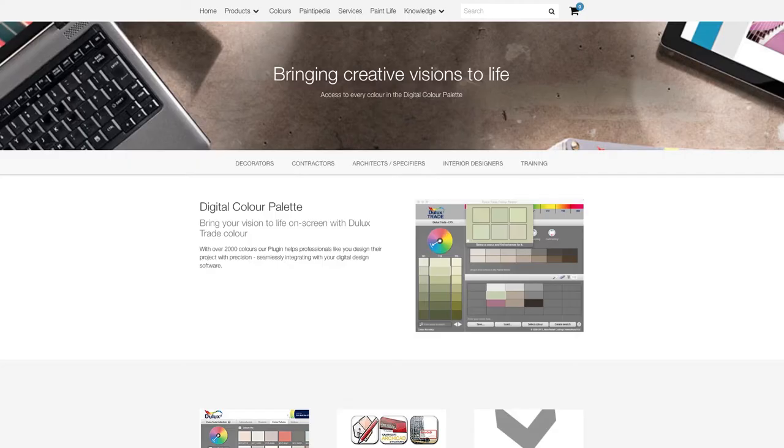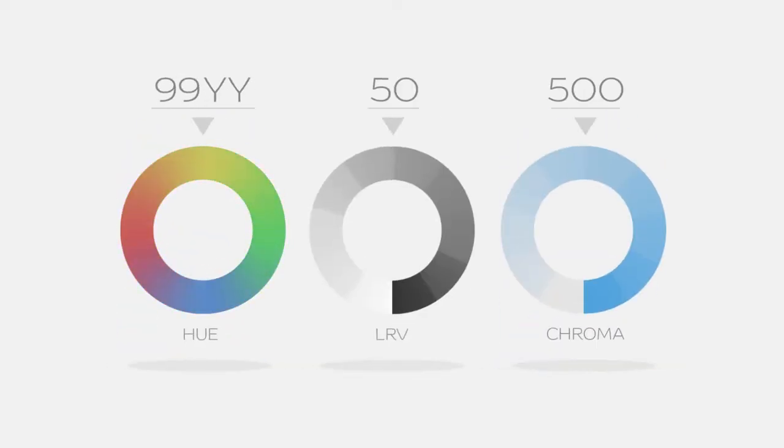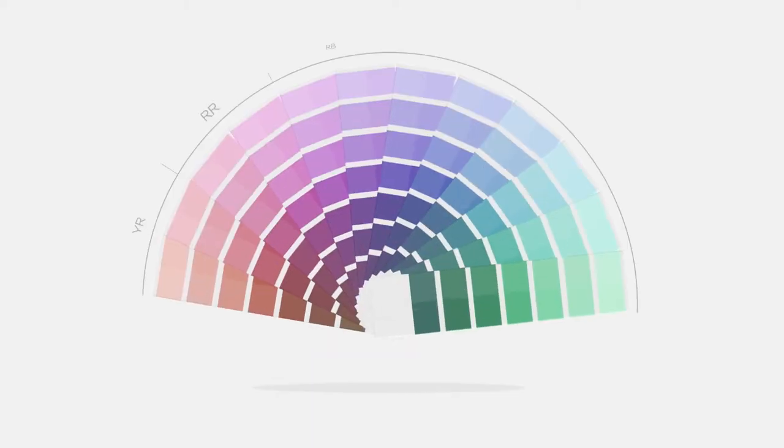As well as a whole host of other great colour and technical features, the Dulux Trade digital colour palette with over 2,000 colours, our colour literature, our professional colour guide, our commercial colour guide and our fan decks also help you aid your professional colour choice.